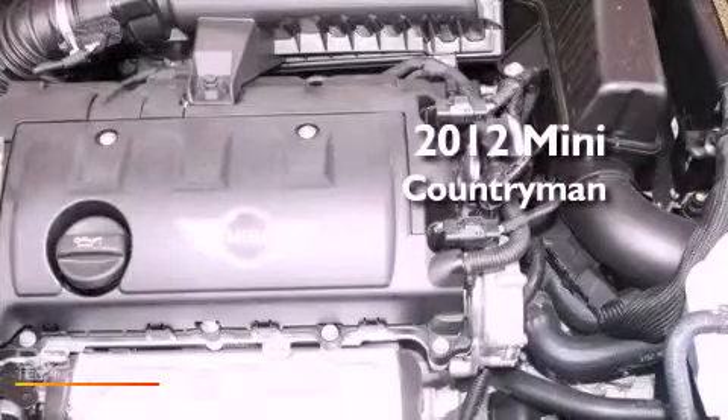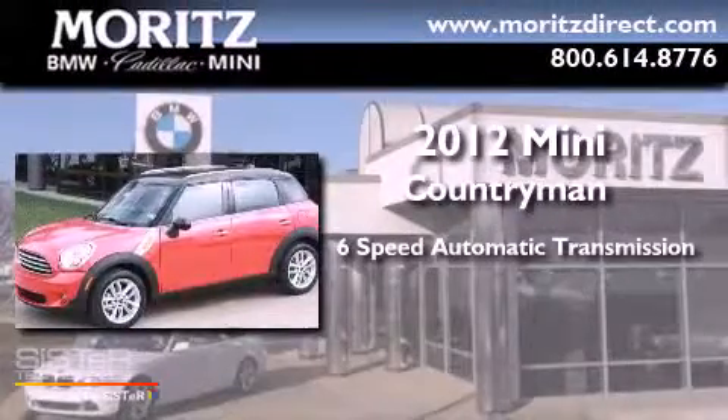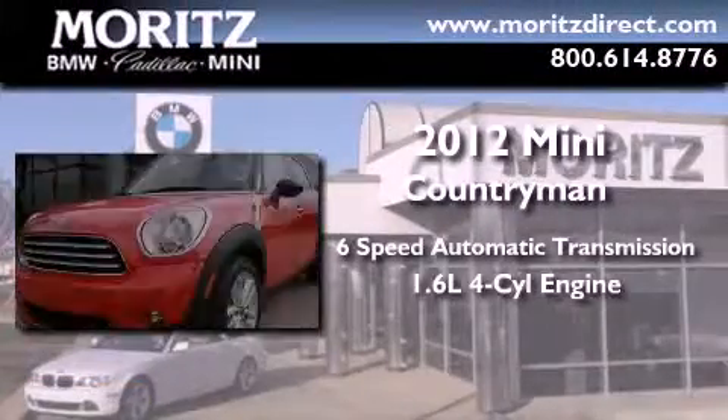This is a brand new 2012 Mini Countryman. This vehicle has seating for four adults and an inline four-cylinder engine.